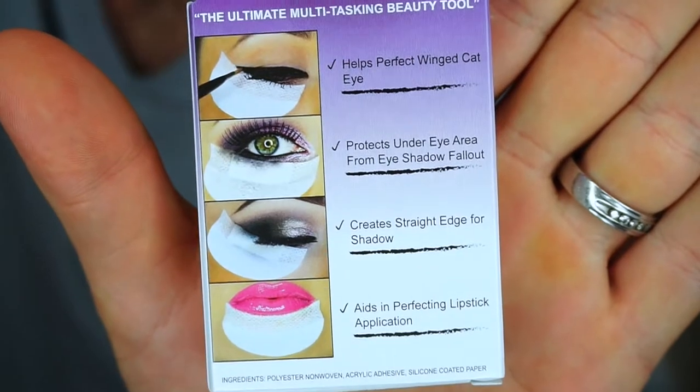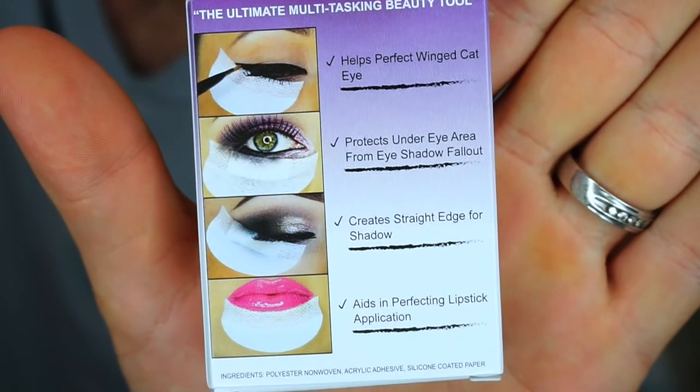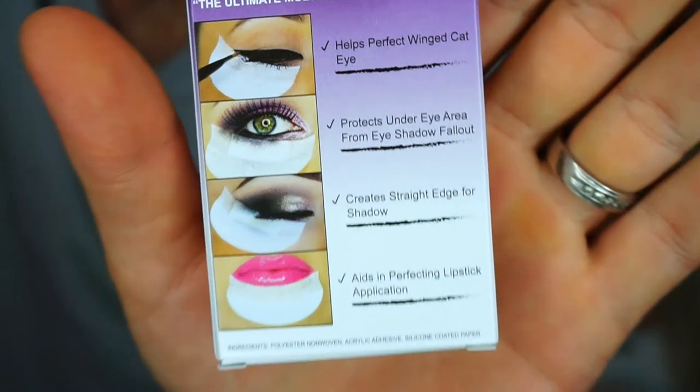This next package is from Shadow Shields and it's my first ever package from them. I was really excited to see that apparently they're now sold at Walmart. I've seen people use these forever on YouTube. Pretty much what you do is place it right underneath your eye when applying eyeshadow or liner. I've never tried them before but I'm very excited. They sent me two packages so I might be doing a giveaway with some of these.